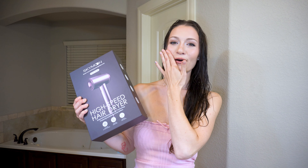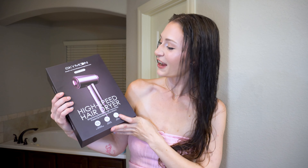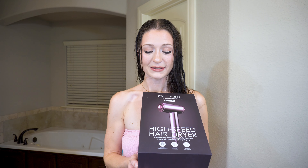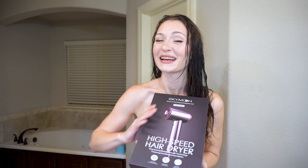So today's video, I'm going to be testing out this new hairdryer, guys. We are in the bathroom with wet hair because we are going to be testing out a high speed hairdryer from Sky Moon, and we're going to unbox this baby. I'm so excited.